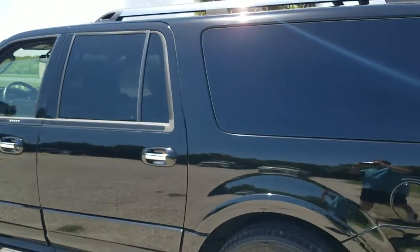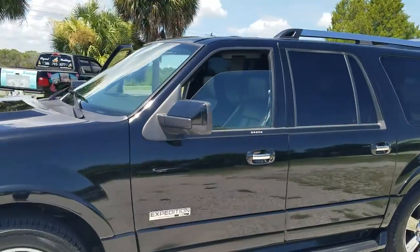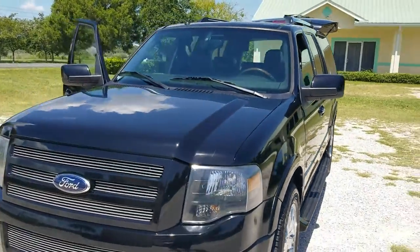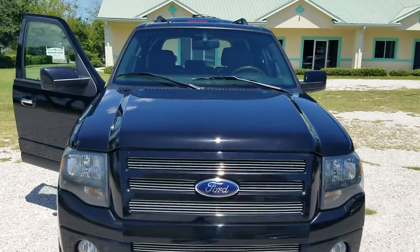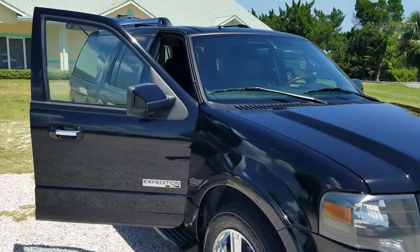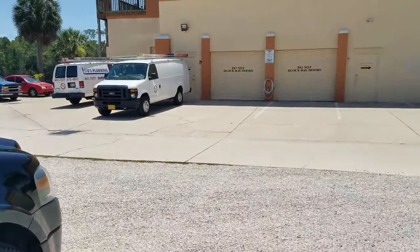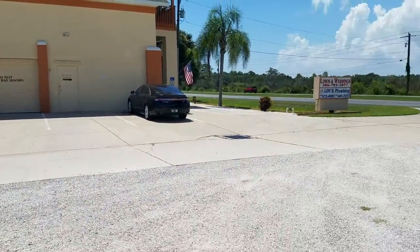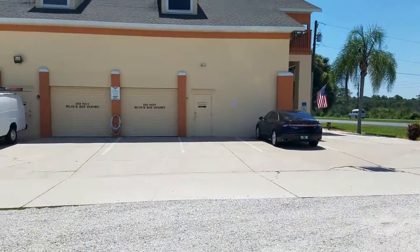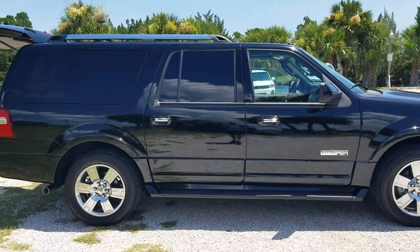If you would like to reserve this vehicle for your transportation, please give us a call at Elegant Limousines. Our number is 386-793-1077. You can also visit us on the web at www.elegantlimosfl.com, or come visit us at our office in Ormond Beach, Florida. Our address is 821 US Highway 1, Ormond Beach, Florida 32174. We're only 20 minutes from the Daytona Beach Airport.